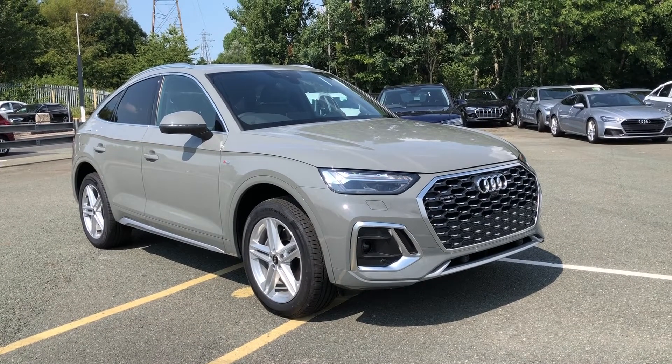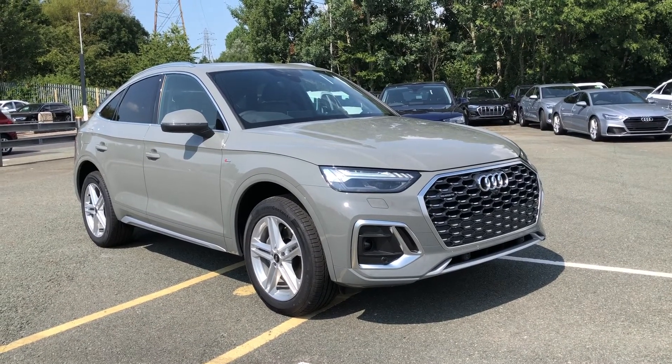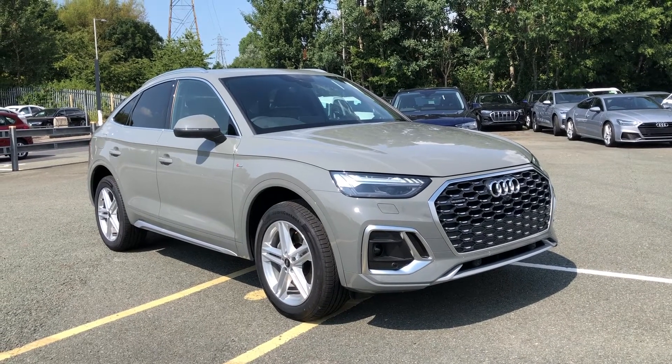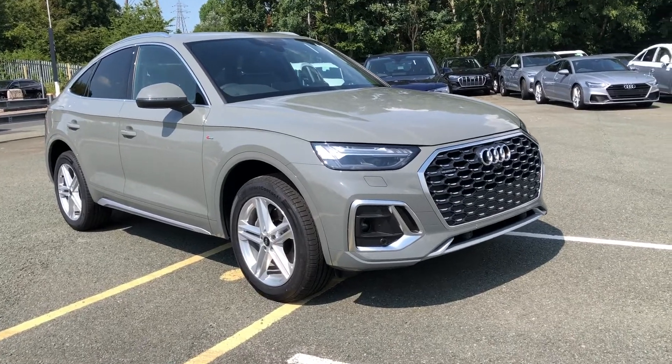Hi, this is Lauren from Preston Audi and this is the Audi Q5 S-Line Sportback, finished in Quantum Grey. As this is a new Audi vehicle, it will come with 3 years MOT and 3 years roadside assistance too.